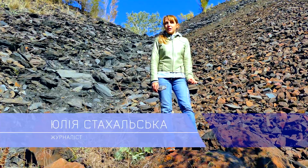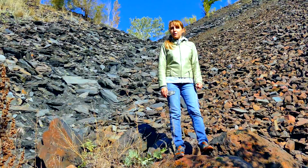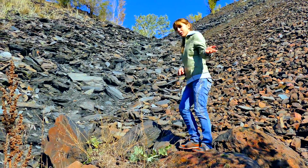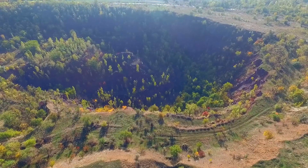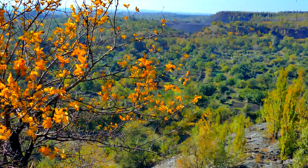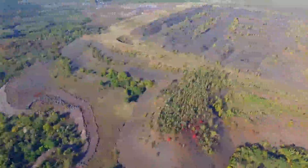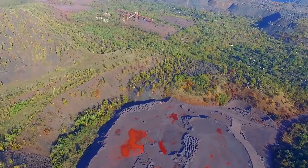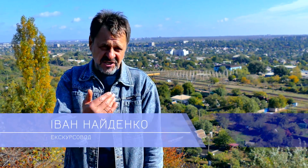Here we can see the Petrovsky waste dump, which they call Petrovsky — especially impressive from the highest point of view. Now we will show you, let's go. At the foot of the dump there was once a small mine named after Petrovsky, and I still remember it — that is why it was called the Petrovsky dump.